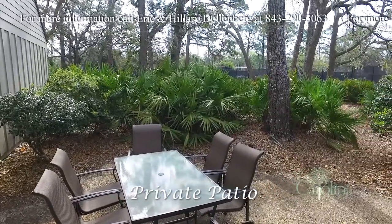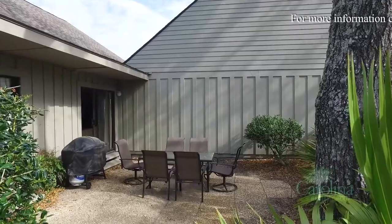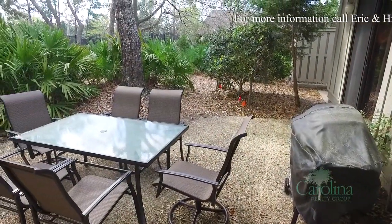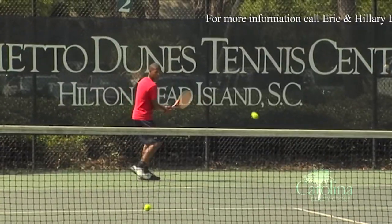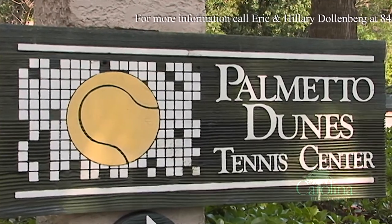A sliding glass door opens to the furnished patio for convenient grilling and to enjoy the outdoor weather, along with the lovely live oaks in the landscaping around the whole area. And you're just steps away from the nearby Palmetto Dunes Tennis Complex.